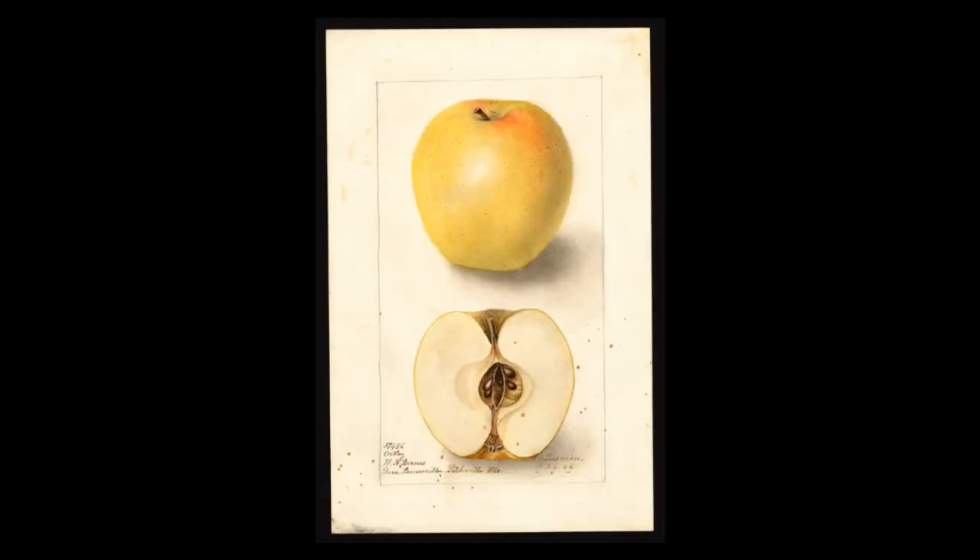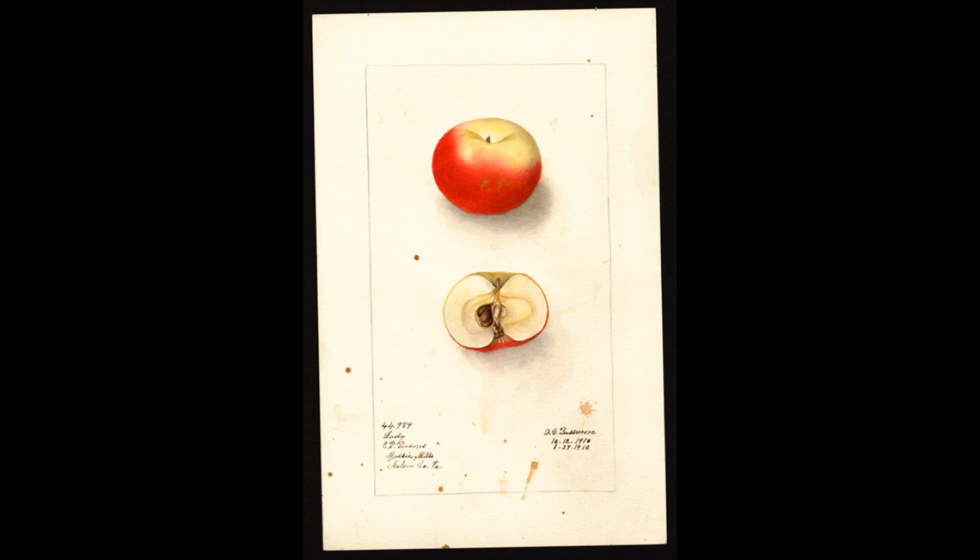This one is the Ortley. It came from the orchard of Michael Ortley of New Jersey, first described around 1817 under the name Woolman's Long Pippin — named after an abolition preacher. In about 1825 it was renamed Ortley. It's a very pretty long apple with a beautiful golden color. Next is Lady, a very early apple from France dating back to the 1600s, also known as Pomme d'Api — a nice little apple to carry in a lady's pocket, very aromatic and attractive.